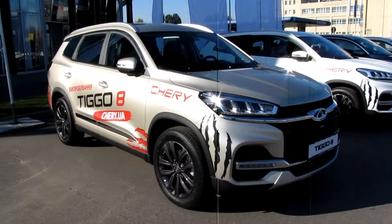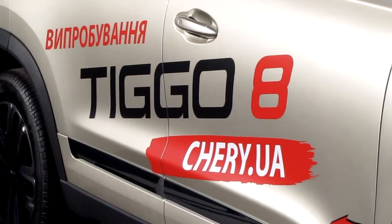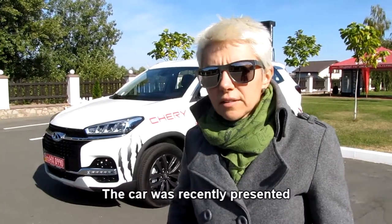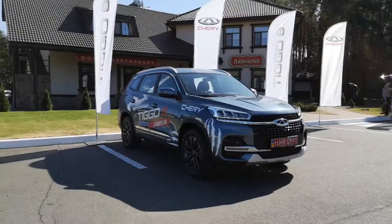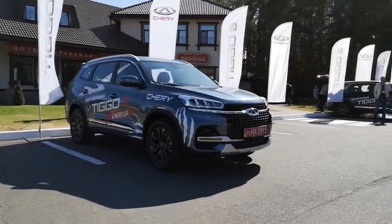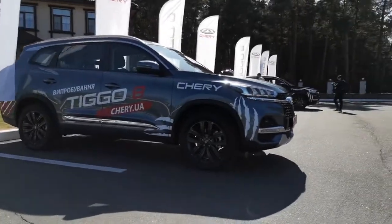I was invited to test the largest crossover from the Cherry model range. This is Cherry Tiggo 8. The car was presented a few months ago in Shanghai. Ukraine is the second country in the world, after China of course, where this crossover is sold.